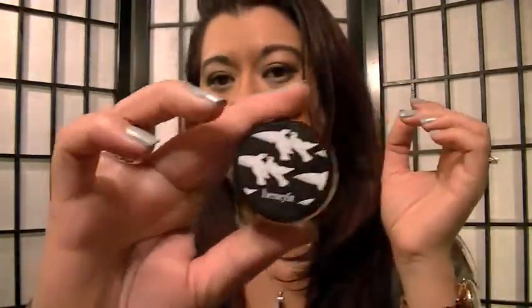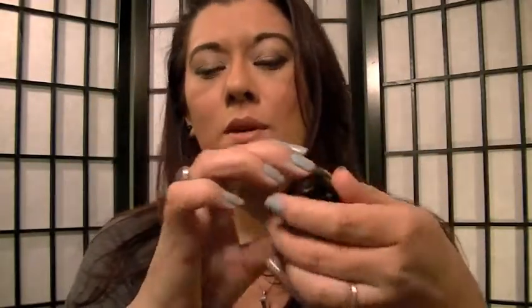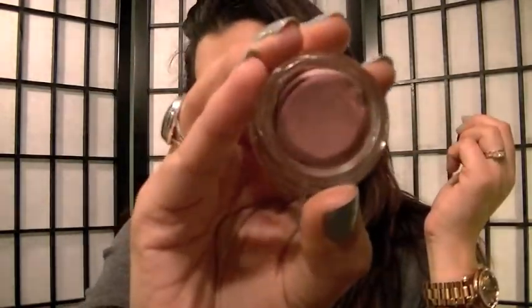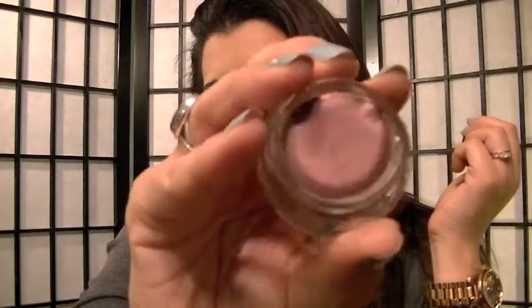I've been loving these Benefit Creaseless Cream Shadows. This one is in Birthday Suit, and I like to use it as a base for my eyeshadow to make colors pop. I'll put Urban Decay Primer Potion and then this on top. Sometimes I'll just sweep this across when I don't want to do a lot. I also have one in Plumbing for Gold, which is a really pretty wine color.